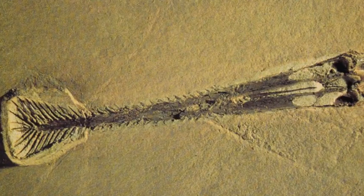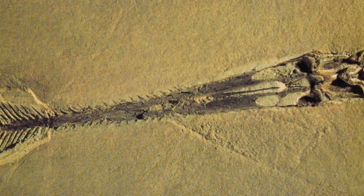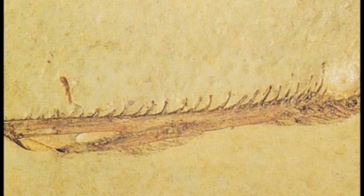Nathosaurus, meaning jaw lizard, was another type of tenochasmatid pterosaur from the Jurassic period. Its fossil remains have also been discovered in the Solnhofen limestone, although its fossils are extremely rare.